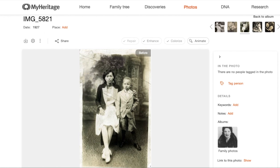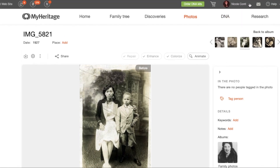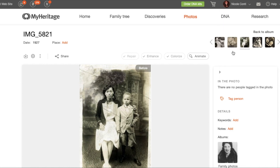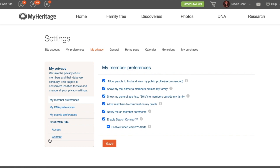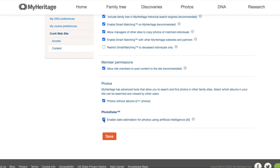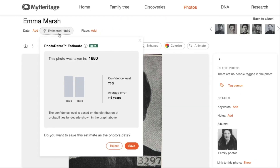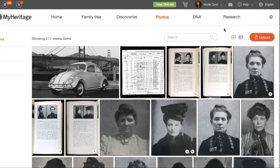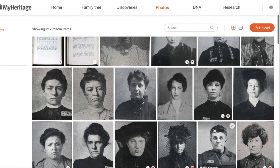If you don't want to see estimated dates at all, go up to the top of the site, click on your username, then down to My Privacy, Content, and then uncheck the box for PhotoDater. By doing that, you will no longer get those estimations. In terms of privacy, since MyHeritage is the creator of this tool, the photos that you upload to their servers aren't shared with a third party to get that estimated date — it's all done in-house.